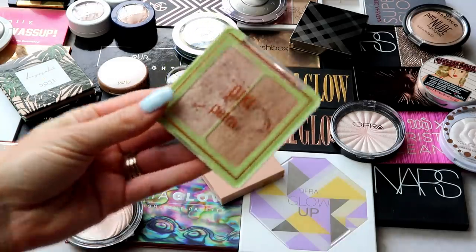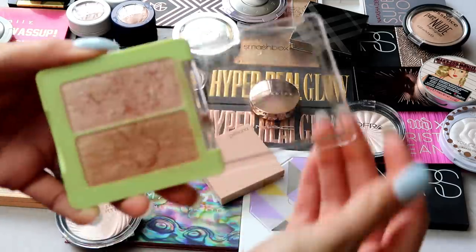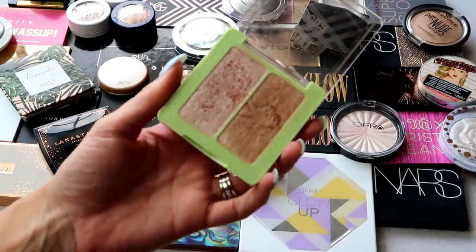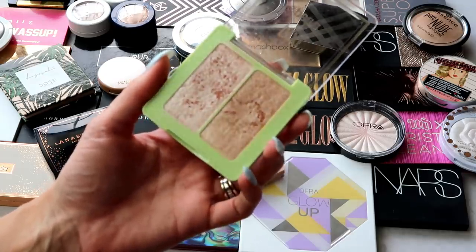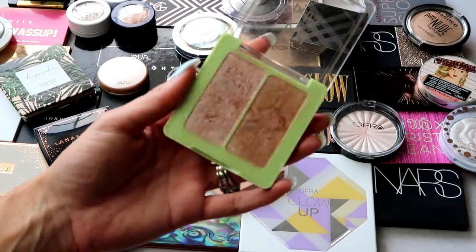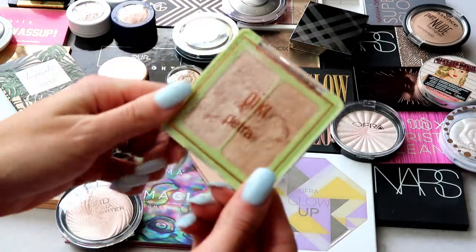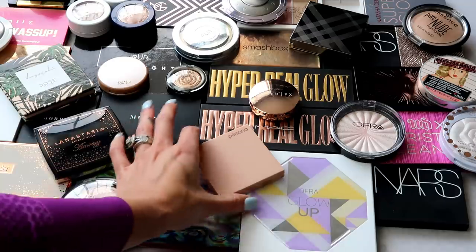Jumping into it — this one here is from Pixie Beauty, one of their Glowy Gossamer Duos in Delicate Dew. You have two different highlights: one is more pinky, the other is a little more gold. I get a ton of use out of this duo. I use the pinky side a bit more but sometimes mix them together. I recommend it quite a bit and travel with it, so I'm going to keep that one.